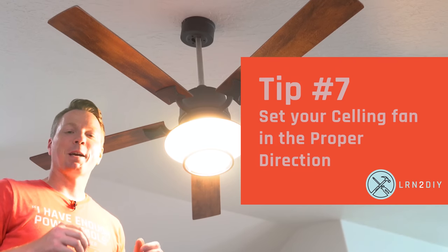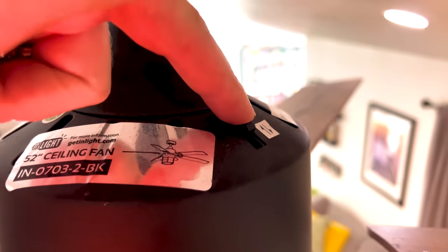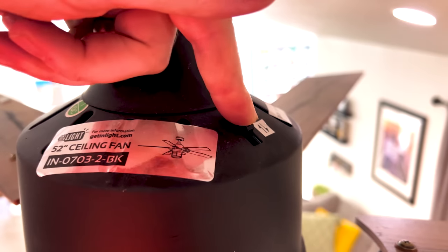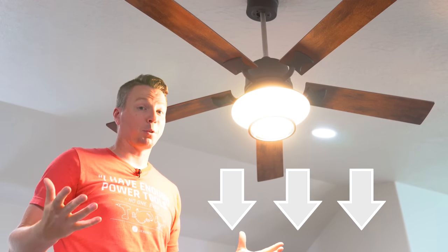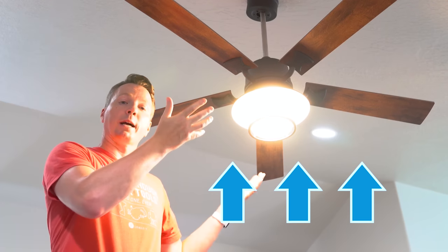Tip number seven is to make sure that your ceiling fan is moving in the right direction. Ceiling fans typically have a switch to move in one direction or the other. In the summer when it's warmer, you want the fans spinning counterclockwise — they'll be pushing air down, which gives you a breeze and helps you feel cooler. In the winter, you want the opposite: pull that cold air up, so make sure it's moving clockwise.